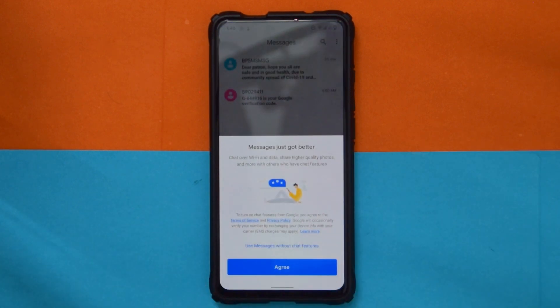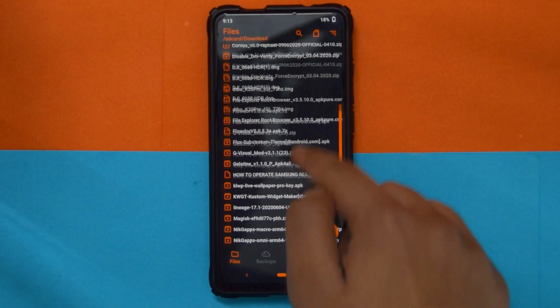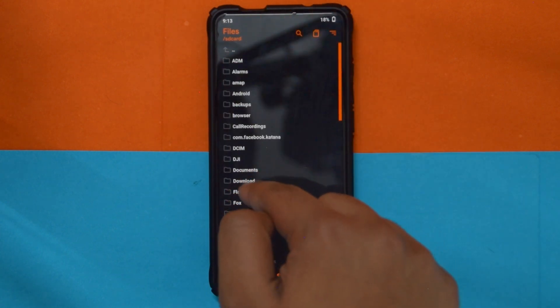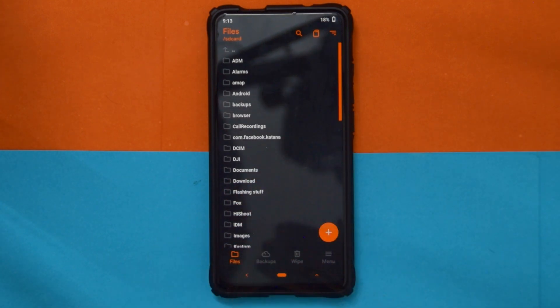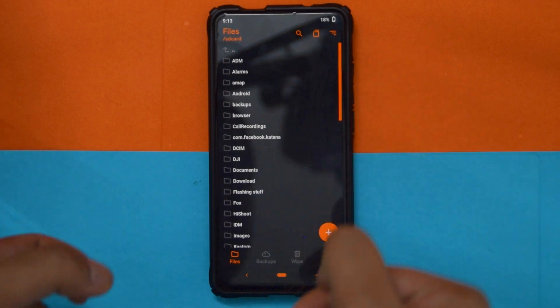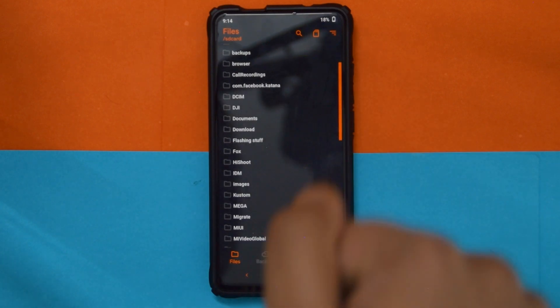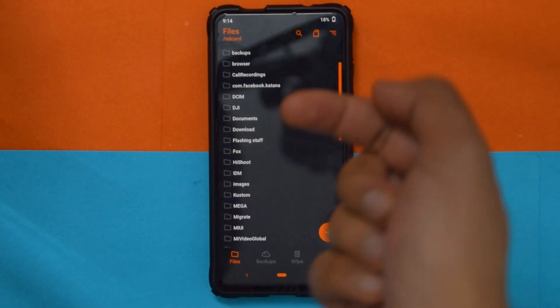For installation, you need to download the files linked in the description. That includes the Pixel Experience ROM zip itself, and DFE depending on whether you want to stay decrypted or encrypted — if you want to stay encrypted you don't need DFE. If you're coming from another AOSP ROM, you also need Pass Reset and the MIUI vendor for your device.